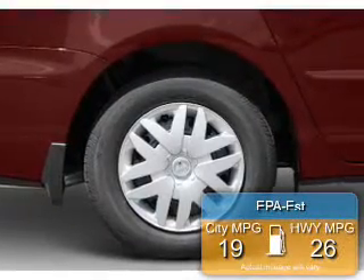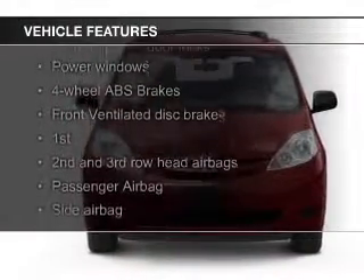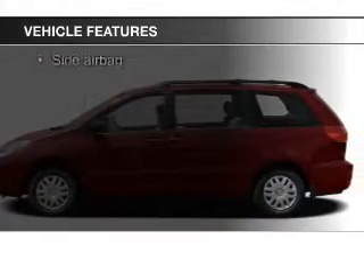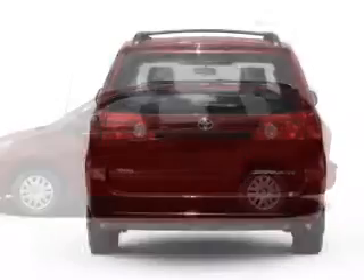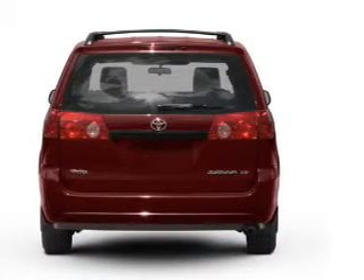Great fuel efficiency saves you money by requiring fewer trips to the gas station. The features include digital audio input, an auxiliary input, a tilt and telescopic steering wheel, keyless entry, an MP3 player, air conditioning, power windows, power steering, and an AM-FM stereo with a CD player.